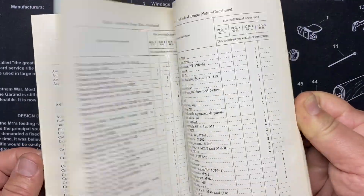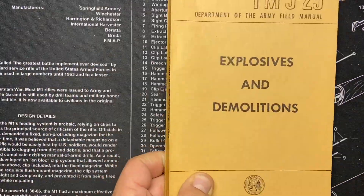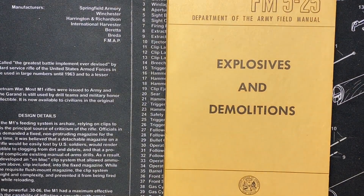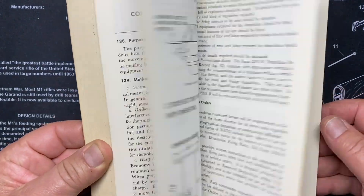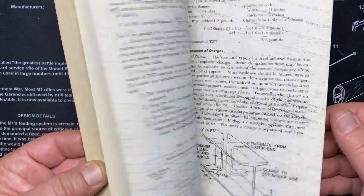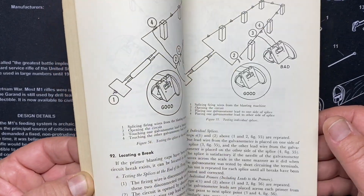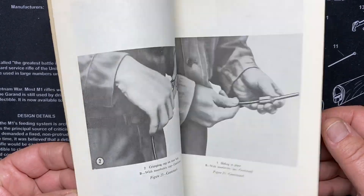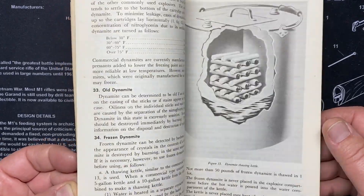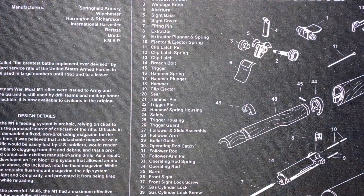Explosives and Demolitions, FM 5-25, May 1959. I can see bridges, cutting steel, where to place explosives against steel, running wire that connects to the detonators — lots of stuff here for explosives and demolitions.